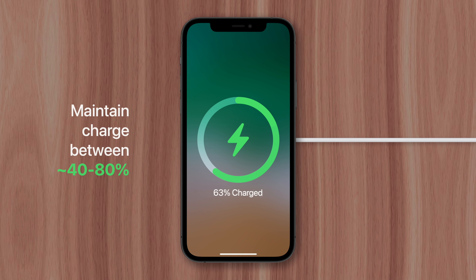So it's best to keep your battery level between 40 and 80% when possible, so on those busy days when you need every minute of battery life, your device will be there to deliver. This is Greg with Apple Explained. Thanks for watching till the end, and I'll see you in the next video.